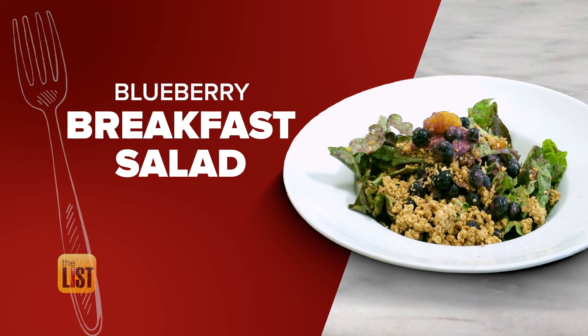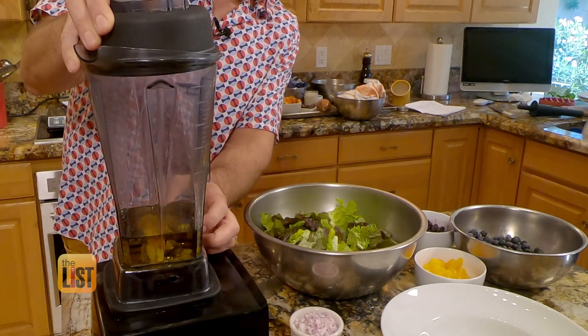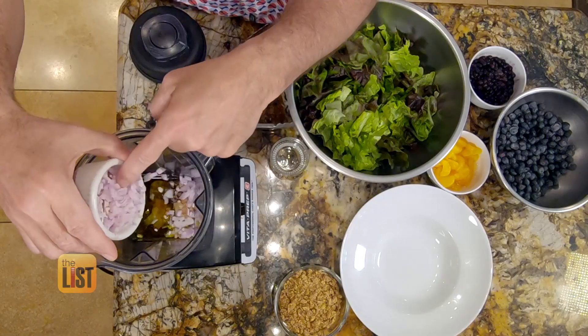Starting with a blueberry breakfast salad. The secret, of course, is the dressing. In our dressing, we have some olive oil, a little bit of vinegar, some Dijon mustard, then I'm adding brown sugar — about two tablespoons — and about a tablespoon of shallots.